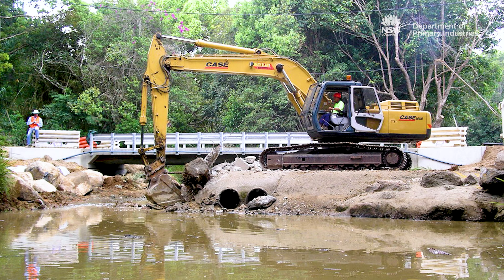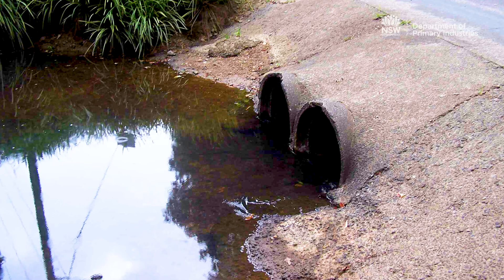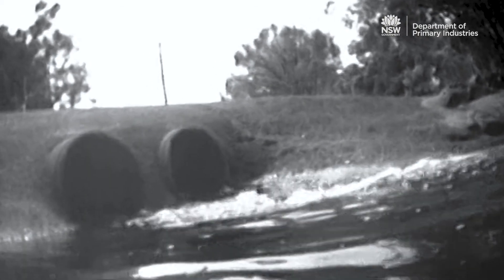before this bridge was built, the waterway crossing was a low level causeway with two pipes. The flow of water through these pipes was too fast for fish to swim against, creating a barrier to fish moving upstream.